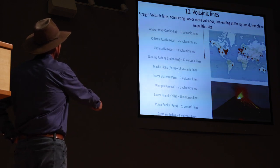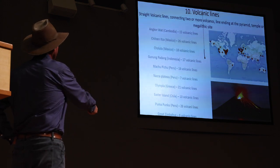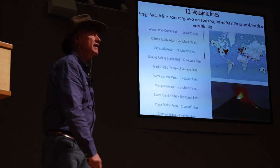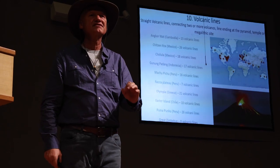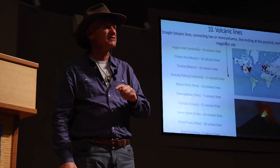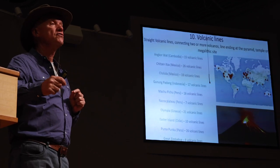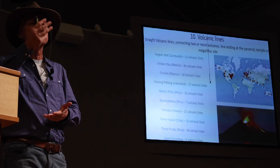The famous Machu Picchu in eastern Peru sits on 16 volcanic lines. Easter Island on 10. The Bosnian pyramids sit on the intersection of 26 volcanic lines, with 16 of those 26 each connecting three, four, or five volcanoes. Volcanoes, volcanoes — pyramids above.